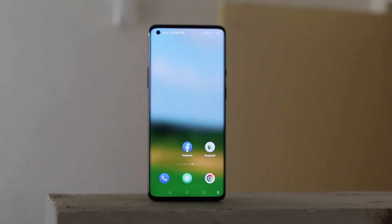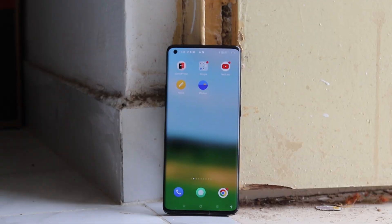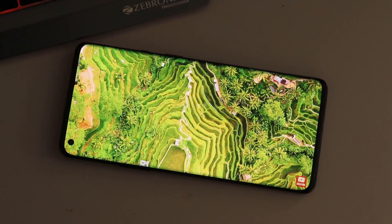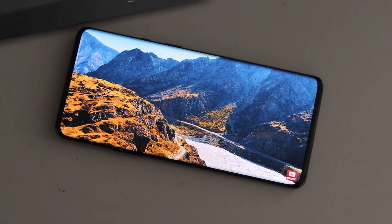In front of you is a curved display, and with this there can be accidental touches. On the other hand, the display is very bright — indoors and outdoors, there is no issue. The colors of the display are also very good, and you can watch 4K streaming on it. So there is no issue with the display.